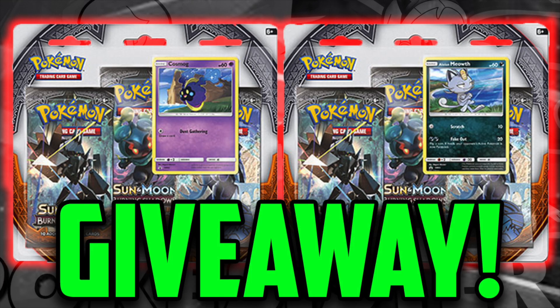For the month of October, we're giving away a Burning Shadows three-pack blister and a chance to pack battle us. All you need to do to be entered to win is make sure you like this video, make sure you're subscribed, and answer our question of the day.